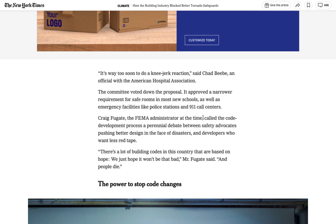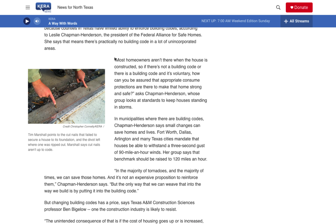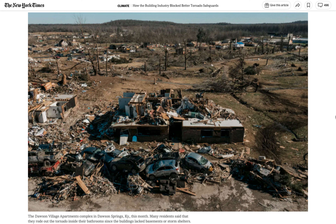As one FEMA administrator put it, the code development process is always a tug-of-war between safety advocates and developers who want less red tape. This means that simple changes, which could save homes and lives, don't always get adopted. Even worse, many municipalities never even adopt the residential building code, meaning homeowners in these unregulated areas are potentially at risk when even a small storm hits. As our FEMA administrator put it, we just hope that it won't be that bad. Of course, sometimes it is that bad. And then, it is us who pay — all in the name of saving $3,000.